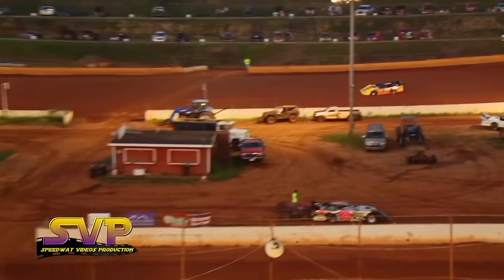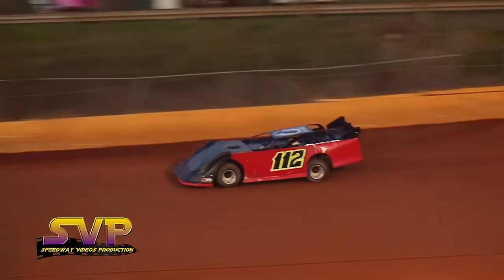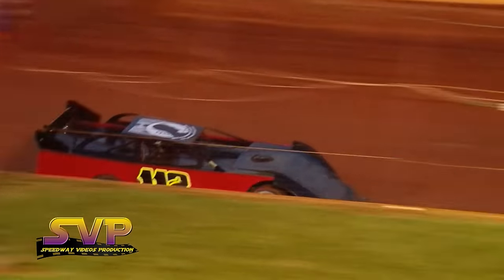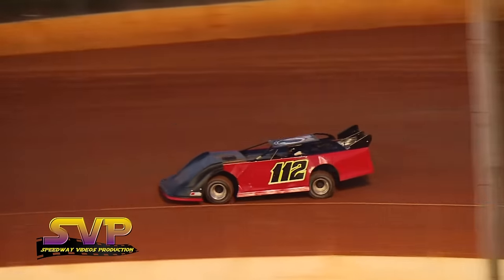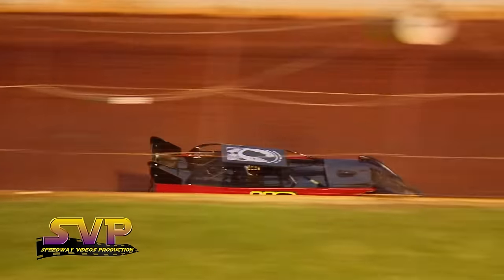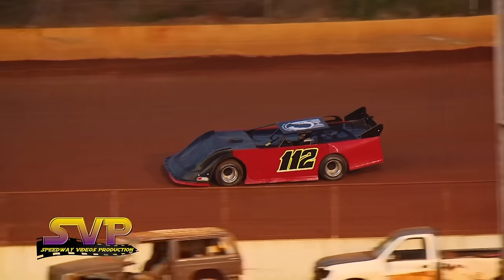Next car to qualify is the 112 of Dustin Dyden. Sportsman cars, you need to be in the staging lanes now, immediately. 14.482 first lap time for Dustin Dyden. Second lap: 13.790.